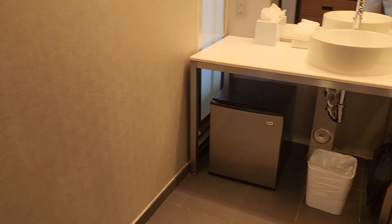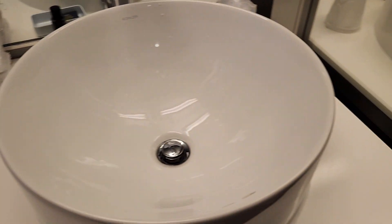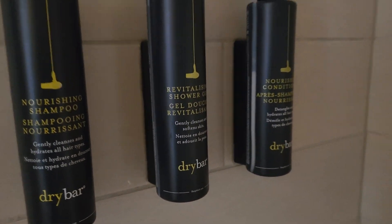As soon as you enter, to the right is the bathroom. Underneath the sink is a fridge. The space is quite generous for you to put all of your things. There is only a shower stall and not a bathtub. They are keeping amenities by Drybar, which is new to me. I've been used to seeing Bliss in previous stays at Aloft.